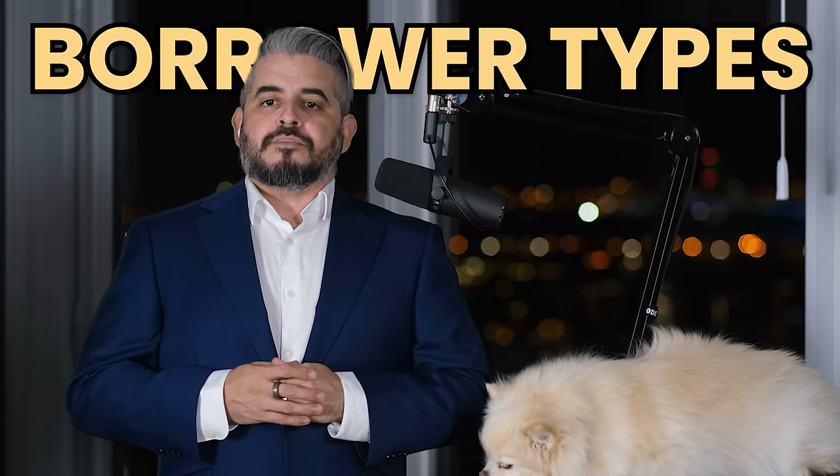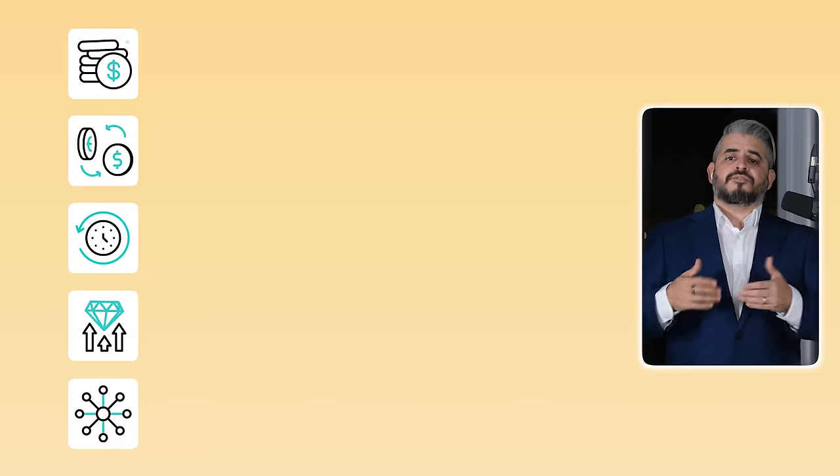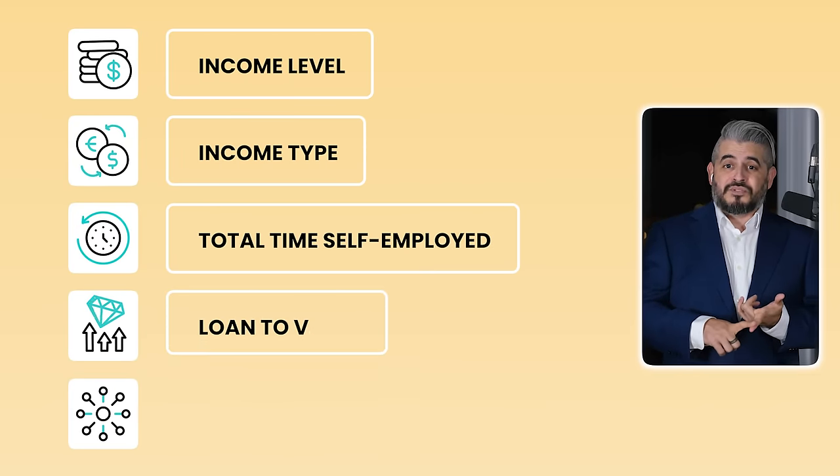Let's take a look at borrower types. Most of you know that your credit score will have an impact on whether you're approved for a mortgage or not. And you're right, it does weigh pretty heavily in the decision. But there's other factors too: income level, income type, length of time as a self-employed individual, loan to value, and more. While each file is unique, we can still group everyone into three groups: A, B, and C.